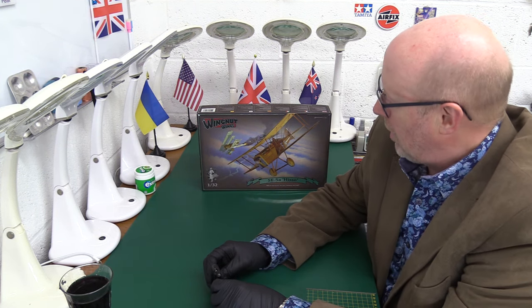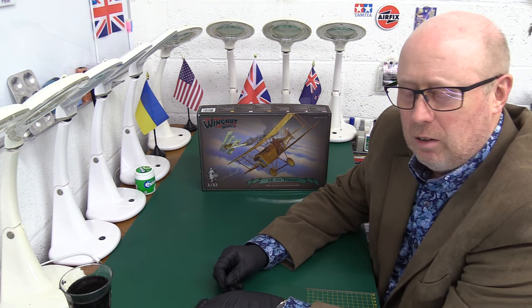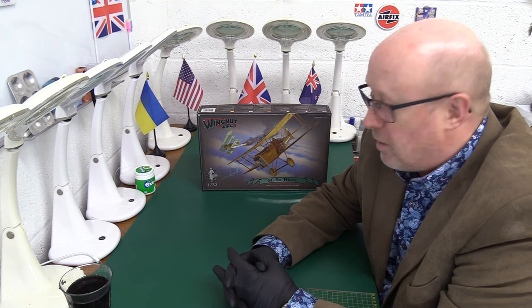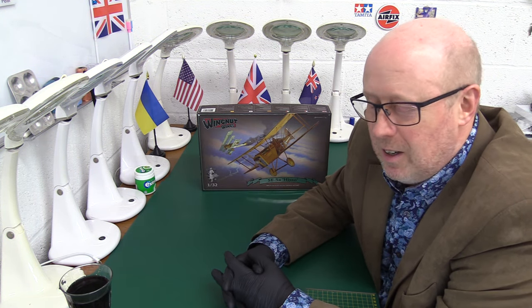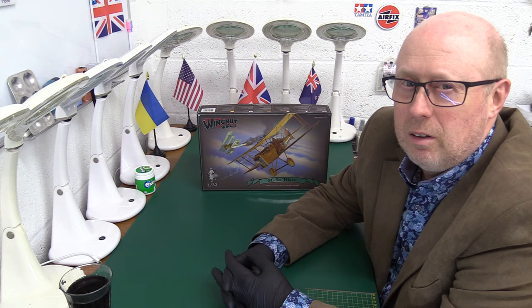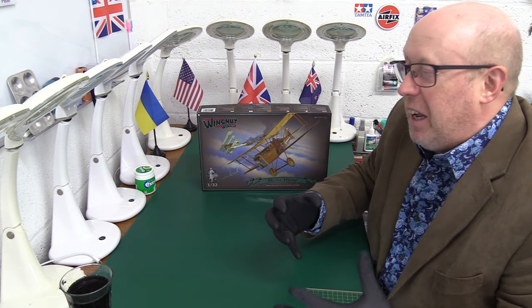One thirty-second scale of course, and the kit is clearly no longer in production. But this is one of the holy grail kits from Wingnut Wings — inasmuch as it is very, very rare and it's one of the very earliest models. It's actually their kit number three in the series, and they are so hard to get hold of. I've been trying to get one of these for a while, and now I have the precious in my hands and I can build it.